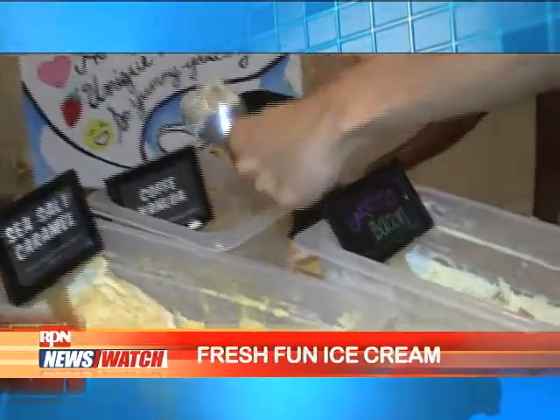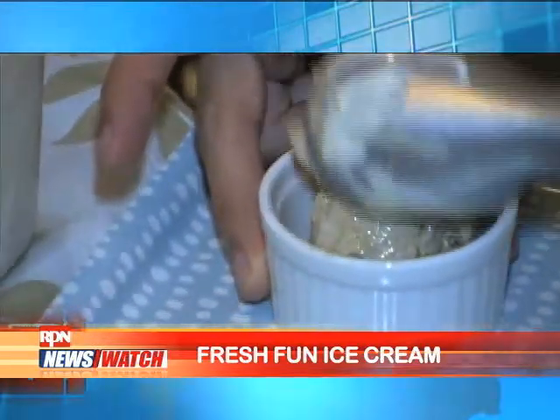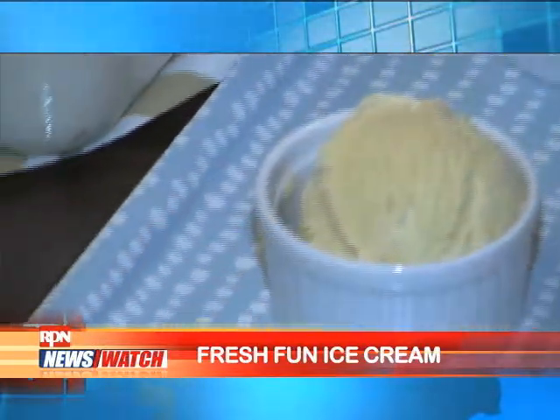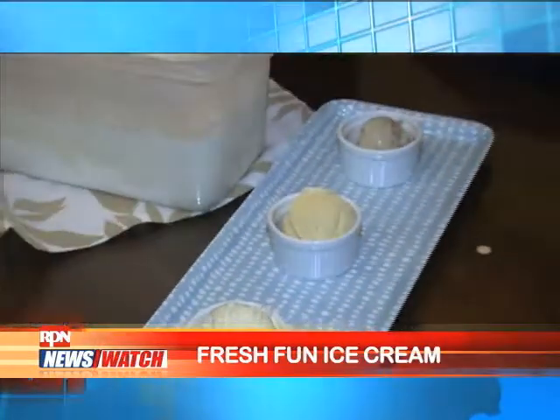It actually started two years ago. My girlfriend works in Singapore, and during one of my trips with her there, she showed me this ice cream parlor shop. That ice cream parlor showed a lot of different unique flavors catering to the Singaporean market. We had teh tarik, and we also had durian flavored ice cream. With that concept, I thought this could possibly work in Manila.